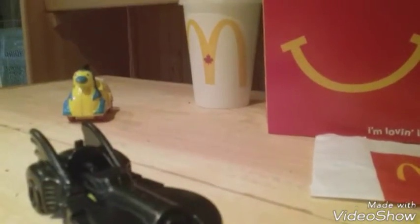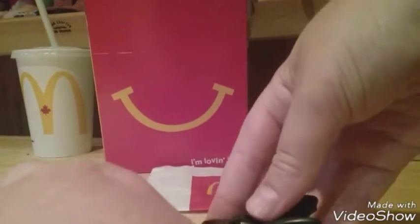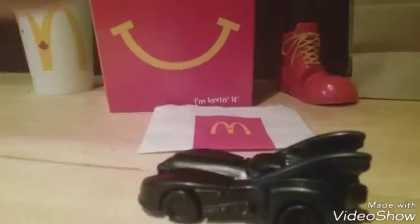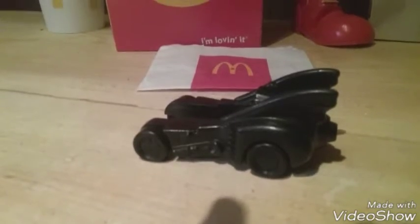Number two toy is the Batmobile. It's pretty cool. I'll set it up and show you how this works. There's a button on the top, right there near the Batmobile logo. What you do is you push this in. Mine's getting pretty old so it really doesn't stay — you have to really push it in there. You press this pin and it just launches. It's pretty much a launching vehicle.